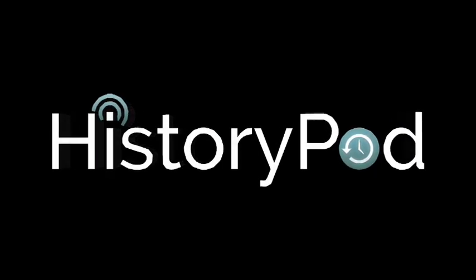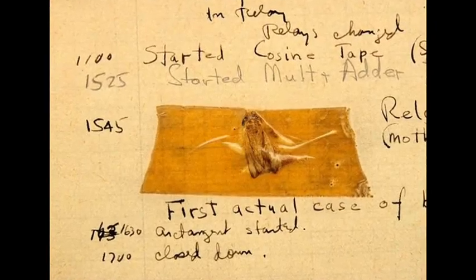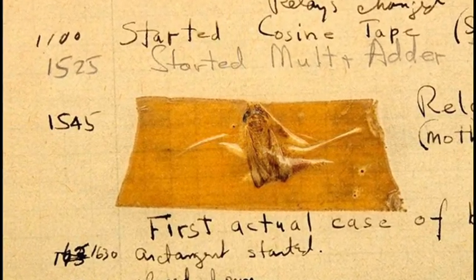Hello, and welcome to HistoryPod. On 9 September 1947, the first literal computer bug was found in the Harvard Mark II electromechanical computer.